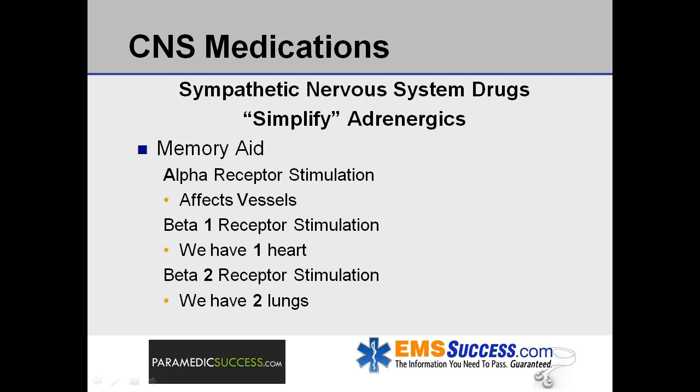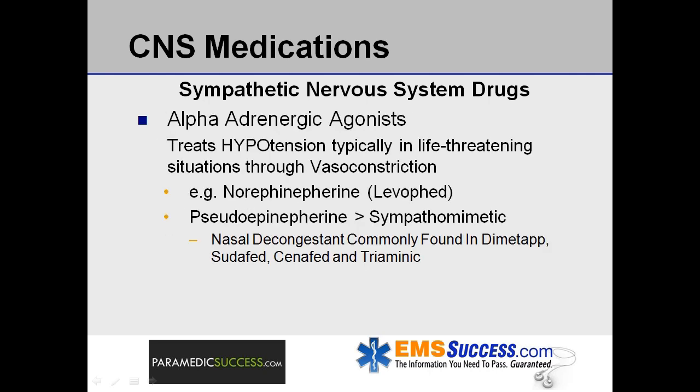Remember, in general, alpha affects vessels, beta-1 affects the heart — and we have one heart — and beta-2 affects the lungs — and we have two lungs. Alpha adrenergic agonists are used to treat hypotension, typically in life-threatening situations, through vasoconstriction. An example is norepinephrine, otherwise known as Levophed. Pseudoephedrine is a sympathomimetic used as a nasal decongestant and is commonly found in Dimetapp, Sudafed, Sinophed, and Triaminic.